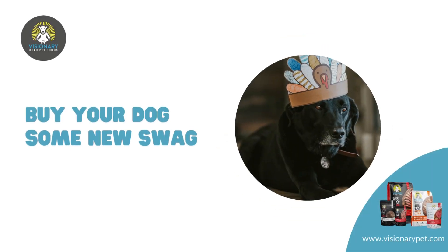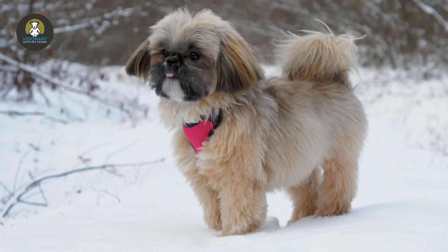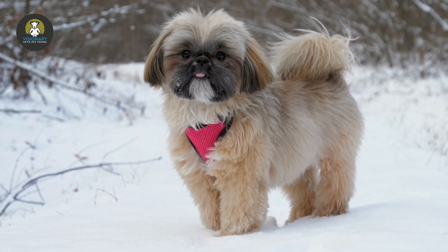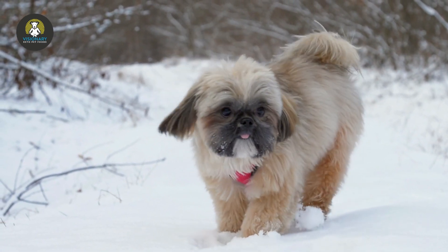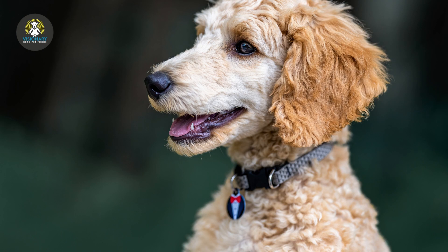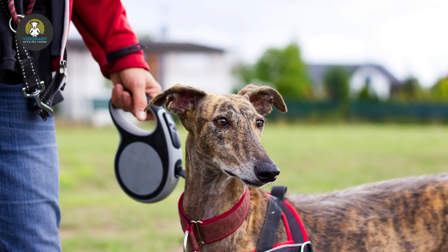Buy your dog some new swag. Help your dog look his best with some fancy swag, like a new collar. For a personalized touch, get your dog's name monogrammed on a fun design. You can add your phone number too, in case your dog gets lost. Or try an LED collar that will light up your pup's life.